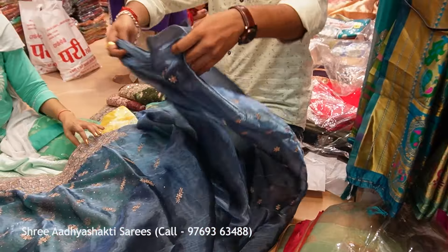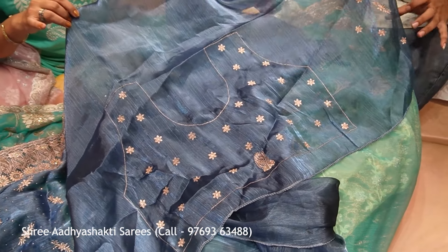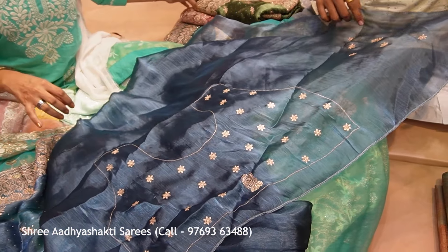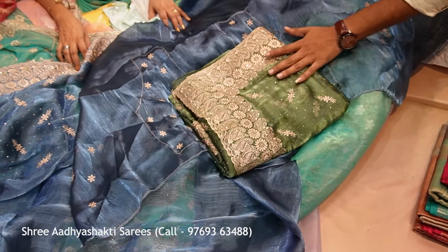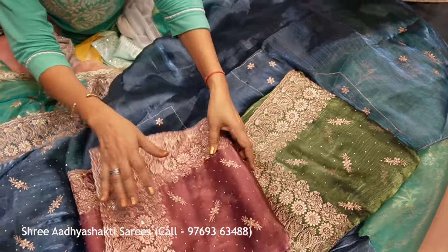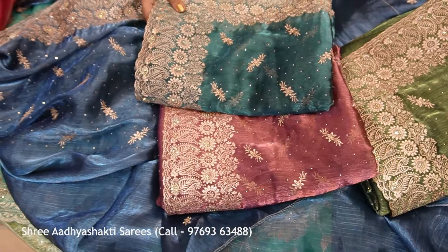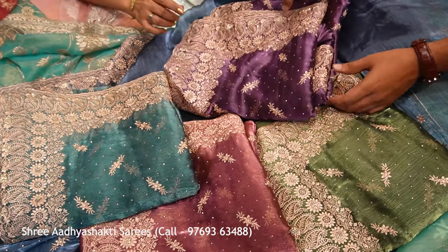This is the same as the leheriya design work. So this is the same as Diwali and Shadi. This is the same as Diwali and party wear. This is priced at 3850 rupees. This is the neck pattern — this is the back side of the neck and the back side design.